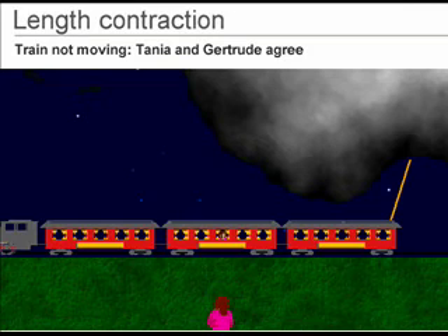Tanya and Gertrude argue into the night and cannot agree what is simultaneous and what is not. Maybe they can agree on the length of the carriages. It is hard to measure a moving object, especially if it is moving fast.